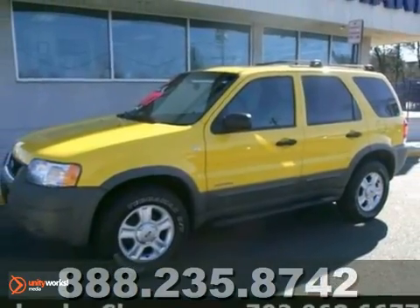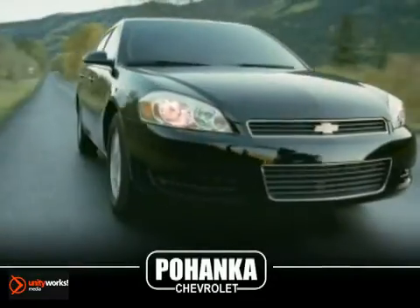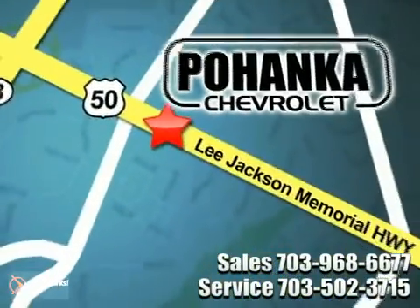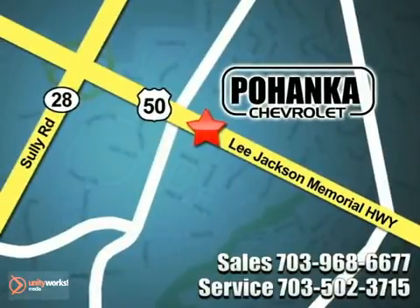Come in and take it for a test drive. Call us now for more information on this vehicle or visit today. We're conveniently located at 13915 Lee Jackson Memorial Highway, Route 50 in Chantilly.